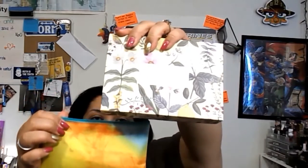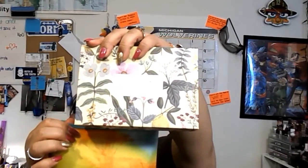Hello everybody, welcome back. This will be my Ipsy vs Birchbox for April 2016.